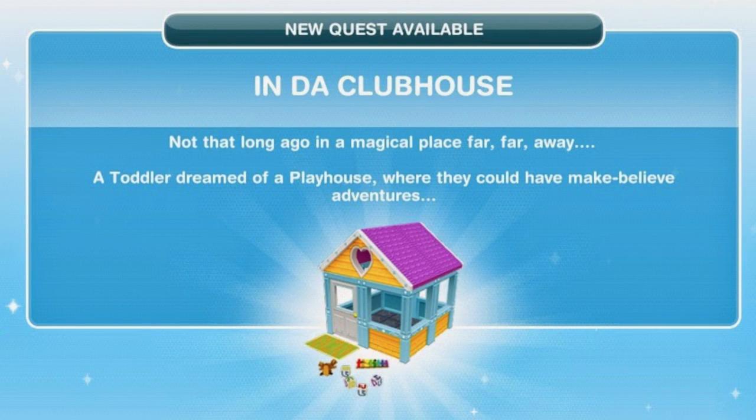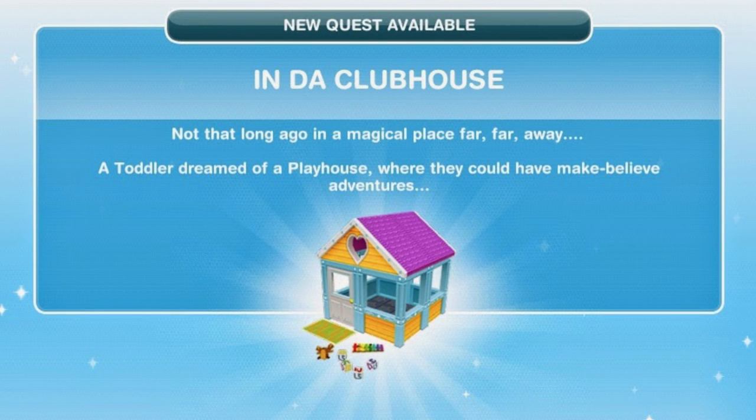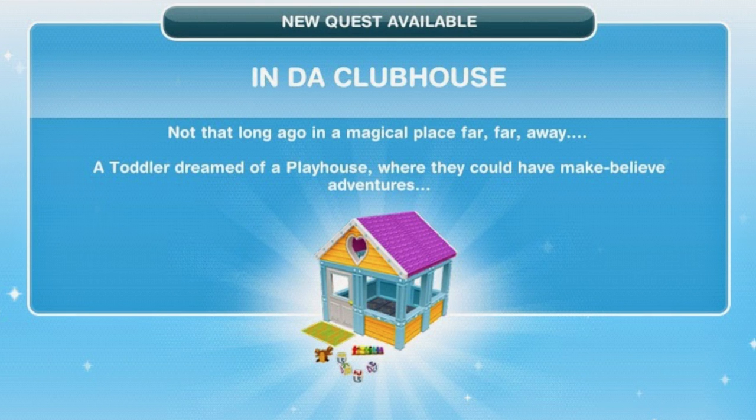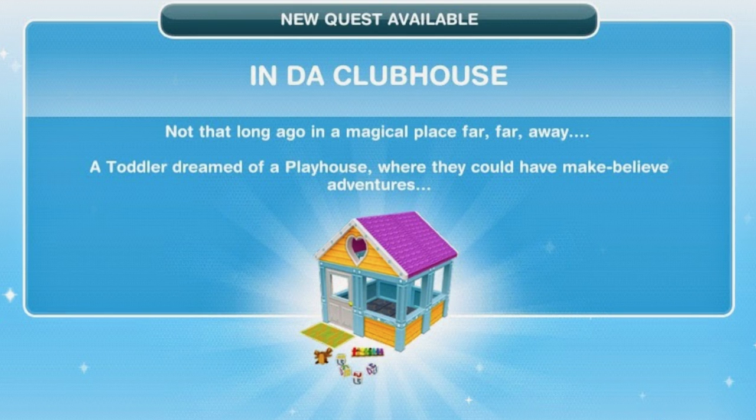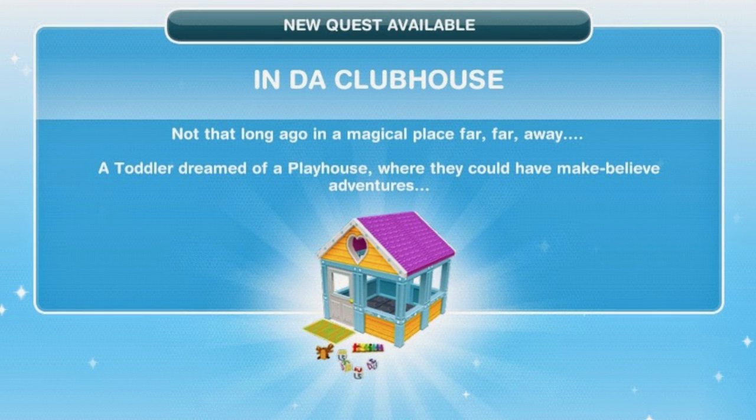The next quest that becomes available is the Inder Clubhouse quest. As soon as you're able to do it, you will get a pop-up. If you've got any questions about this quest, leave them down below — either myself or another Simmer can try to help you out. I'll also leave a link to my blog post about this quest in the top line of the description. Thank you so much for watching — I hope it has helped you out. Subscribe if you are new, and I will see you guys soon for a new video. Bye!